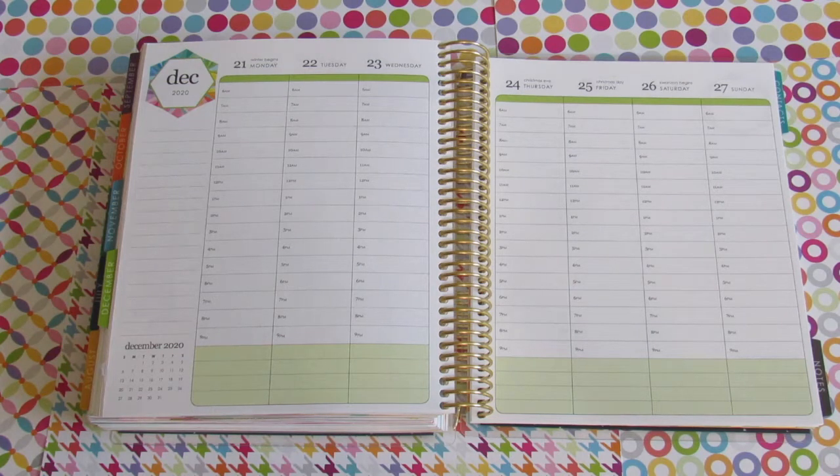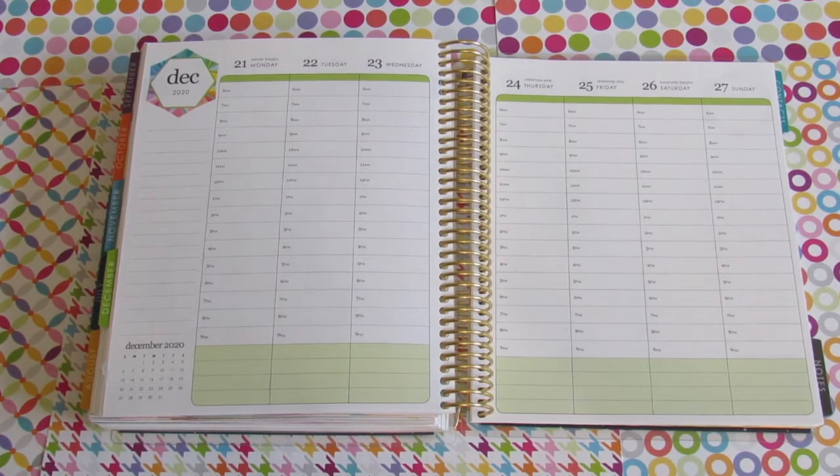Hi everybody, welcome to Yesenia Plans. Today we're going to be planning the week of December 21st all the way to December 27th — Christmas week! I'm super excited to share this plan with you. We are going to use all the stickers and have a lot of fun, so let's get started.